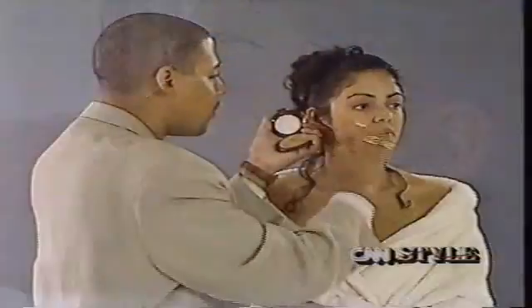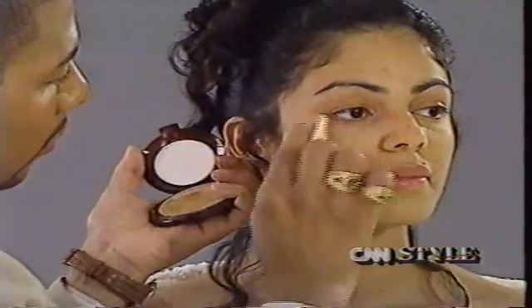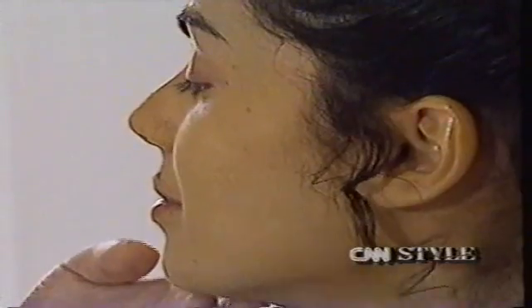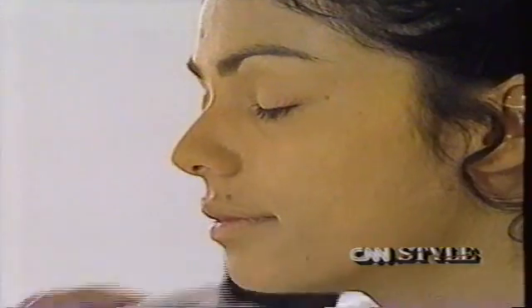Facial hair is another problem for some Hispanic women. The solution is the proper application of foundation — instead of going upwards, definitely downwards. That will keep the hair down. Apply the powder not with puffs but with brushes, because it'll give just a hint rather than a lot that will stick to the hair.